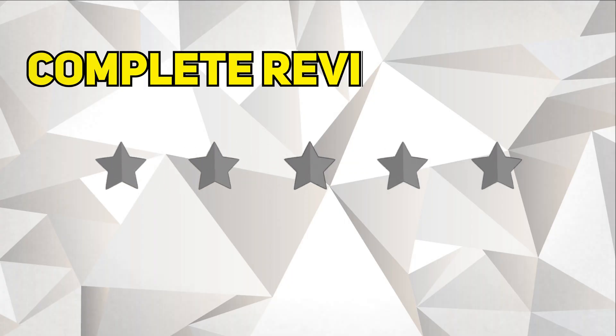Hey guys, it's Charlie here with StartupWise, and in today's video we'll be doing a complete review about Hostinger.